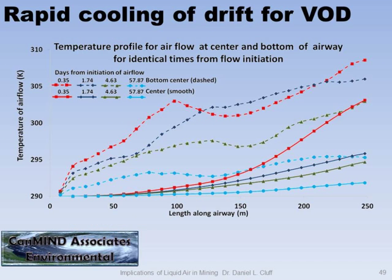We like ventilation on demand, but I spent five years working at a deep, hot mine and any time we slowed down the ventilation, it got really hot really fast — and then it could take a long time to recondition and cool down. So here's a simulation — just a computer model. If you have cold air at four different time steps — 0.35 days, 1.74 days, and so on — this is a drift 250 meters long, and along the length of the airway are the temperatures. The red line is the first day; the blue line down here is 60 days later — two months.